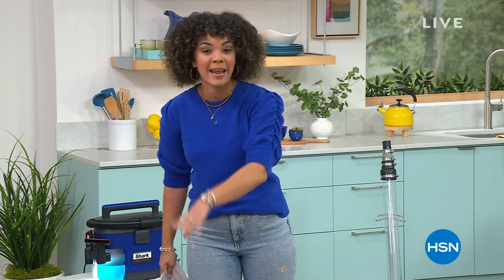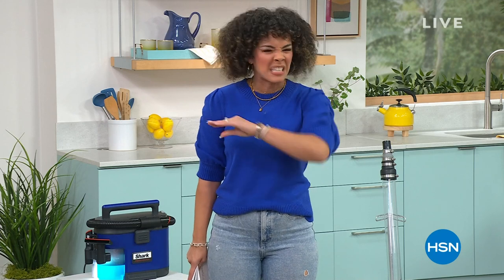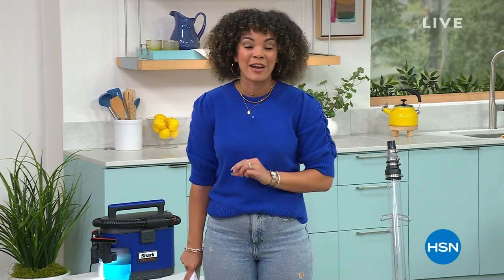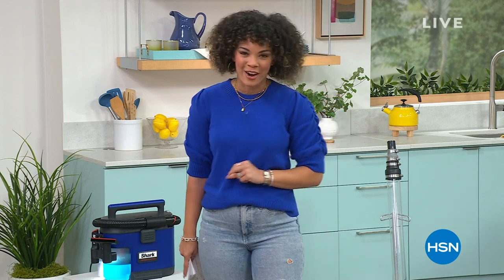From eggs to pet hair, any of the things - wet and dry messes - it is from Shark. It is the best price we've done, with exclusive pieces included. Let's dive into our best value of the day from Shark.